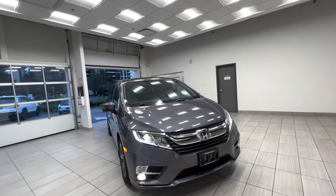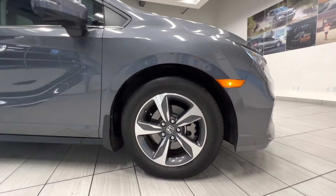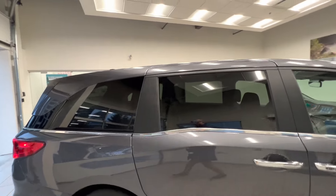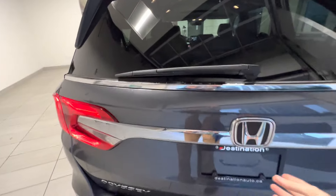This is a 2019 Honda Odyssey in EX-L trim. Here's the 18-inch alloy wheel. There's a sunroof on top of the car, and it also has tinted windows for the rear passengers and a power tailgate.